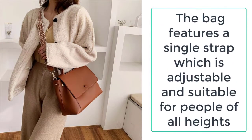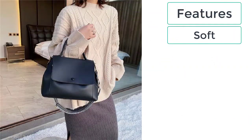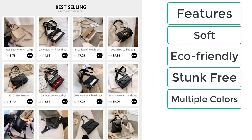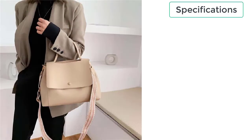The features of these best shoulder bags are: soft, eco-friendly, stink-free, available in multiple colors, durable, and long lasting.